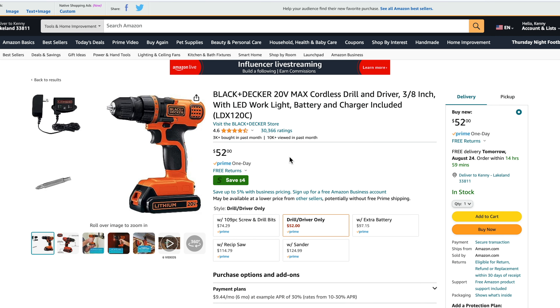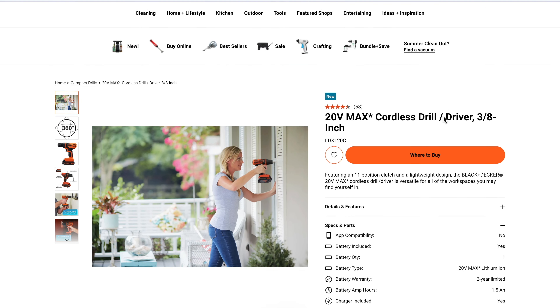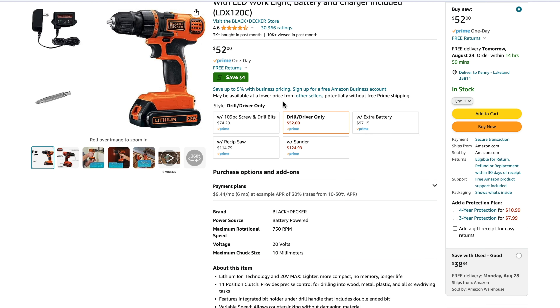Coming in at number two, we see Black and Decker with their 20V Max LDX120C kit. This comes with one battery, a charger, and a bit to help you get started — it's a $52 kit with a 1.5 amp hour battery. It's a single speed drill, and there's a slight discrepancy: Amazon lists it at 750 RPM, but Black and Decker's website shows 650 RPM. We're pretty sure it's 650, but it is a good DIY drill and very popular because of that $52 price tag.